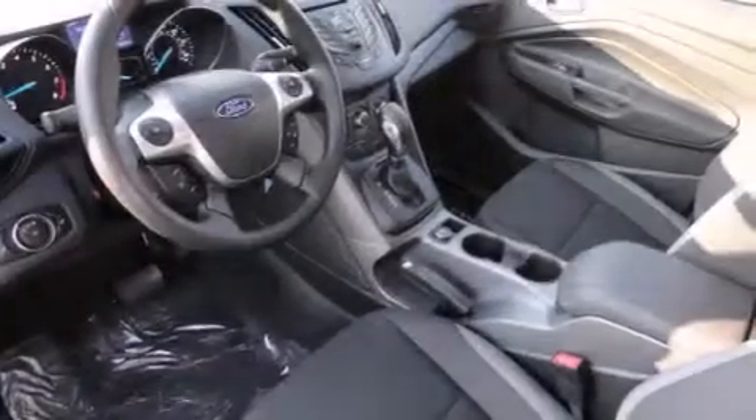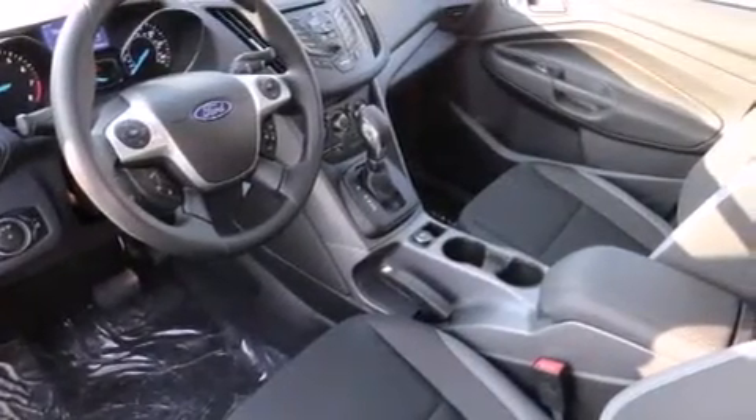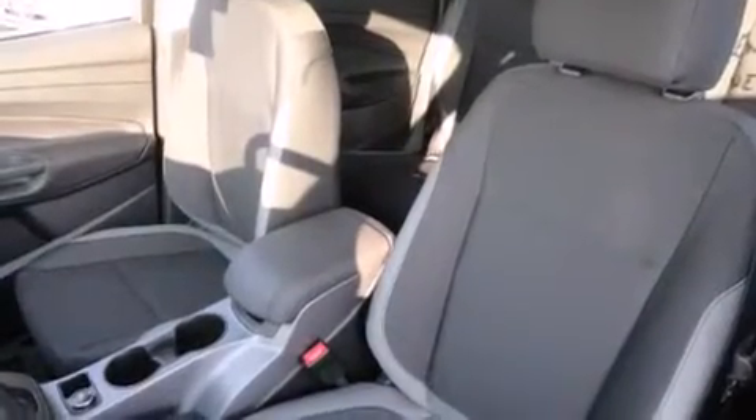Rear seat child-proof door locks, an engine immobilizer theft deterrent system, four-wheel disc brakes with ABS, a keyless entry system, and an auxiliary power outlet.